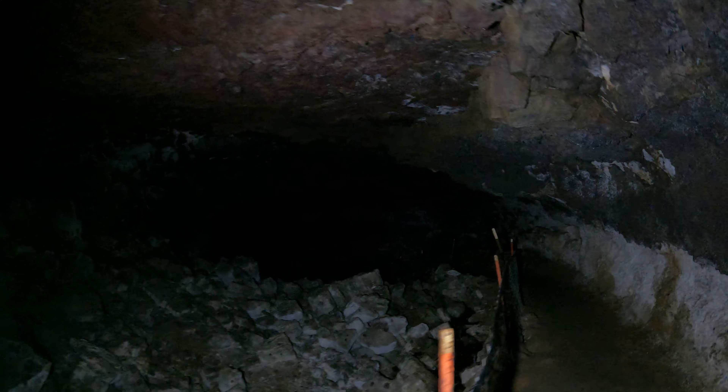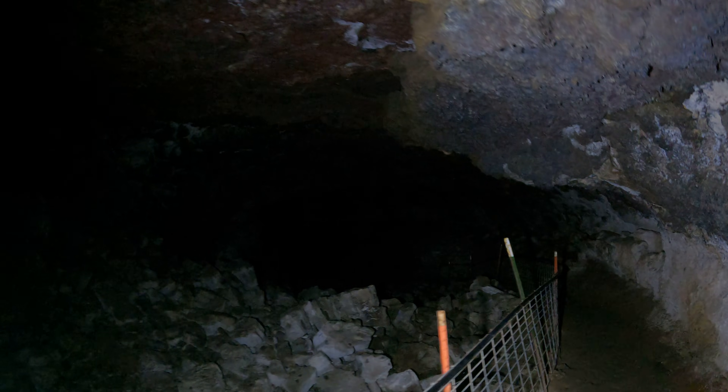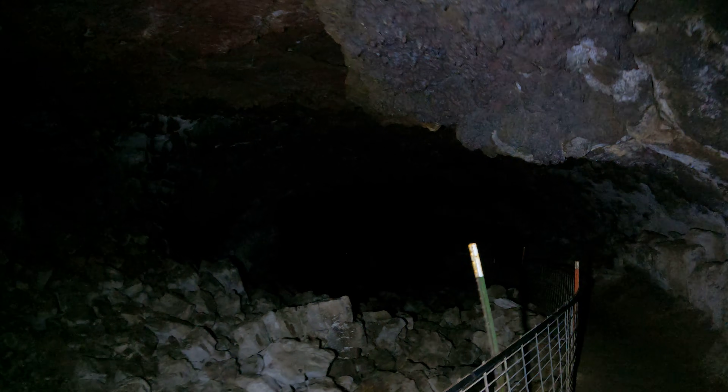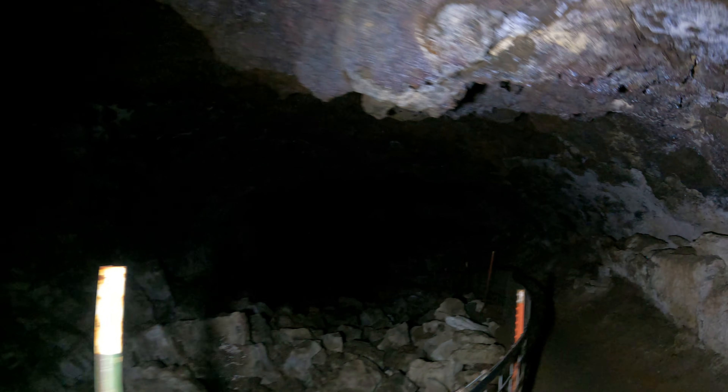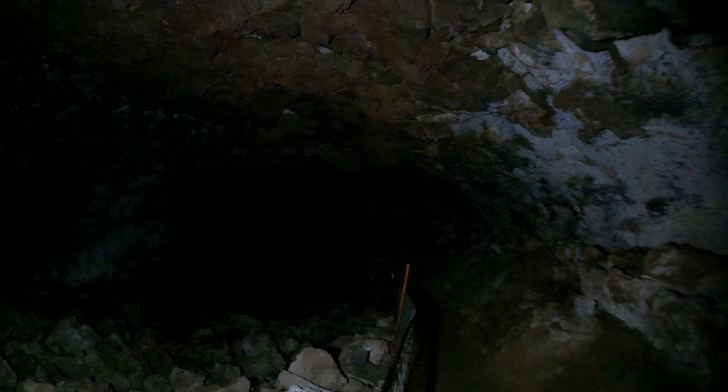Notice the ceiling here — where I'm standing it's about 10 feet wide, in the middle it's more like 15 to 20 feet wide, and ahead it's easily 30 feet tall. I said wide, I meant tall. Anyway, look how huge it is.